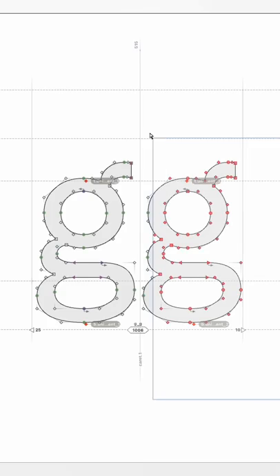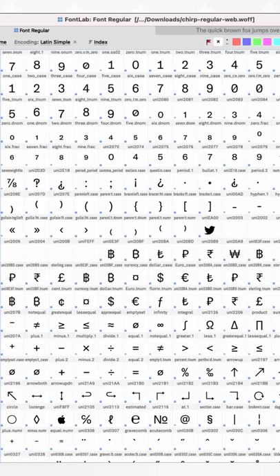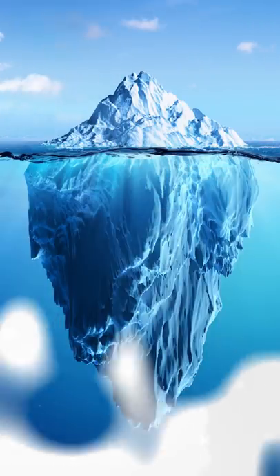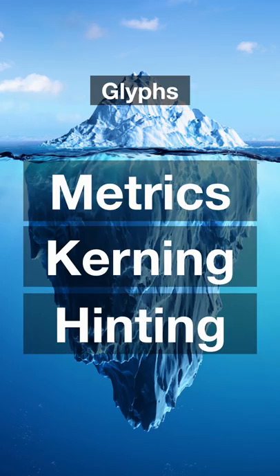Weirdest feature? The double-G ligature, with the top balls moved slightly closer together. There's a logo ligature and extended currency symbols as well. But as with any mass-usage font, metrics, kerning, and hinting represent the vast majority of hours invested — something almost nobody knows about or appreciates.